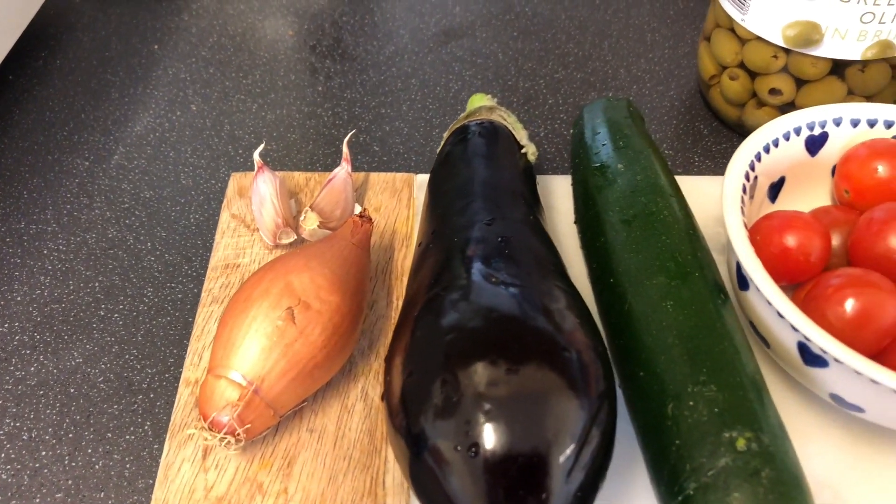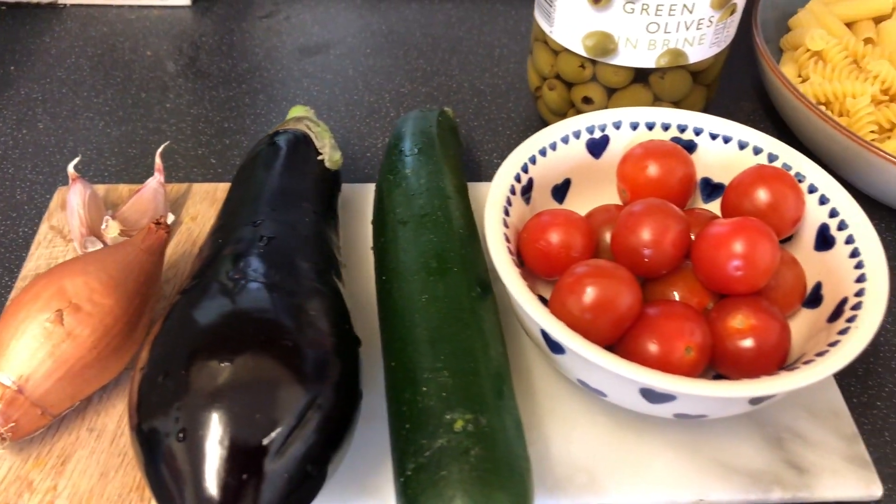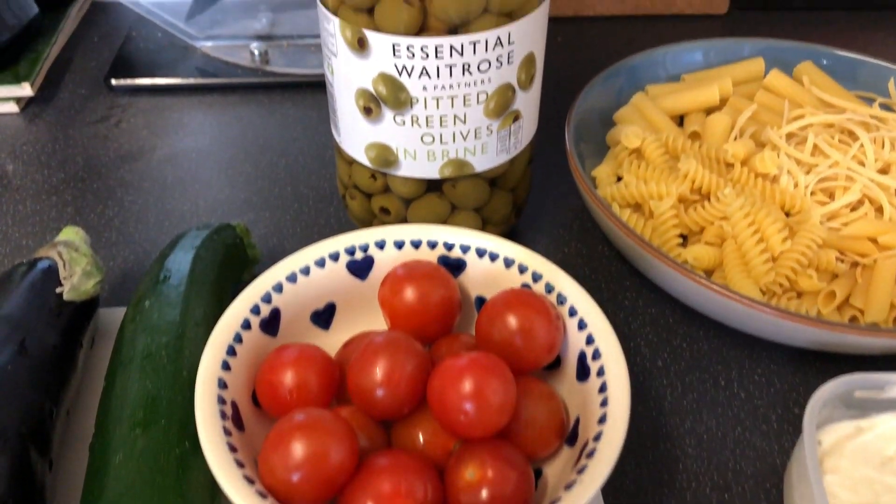I'm going to use some extra veg, whatever's knocking around. I've got one last shallot, a couple of cloves of garlic, an aubergine, a courgette — these are just knocking around in the bottom of the fridge in the salad box. Mac and cheese is a great way to use up any ingredients you've got left in your fridge — just whack it all together and it'll always taste amazing.